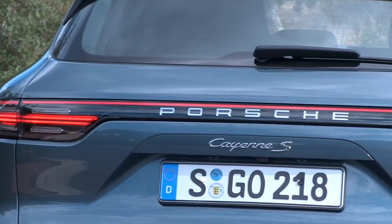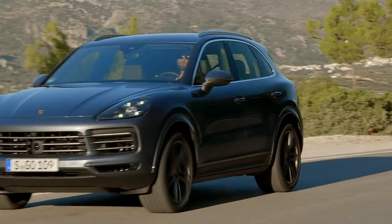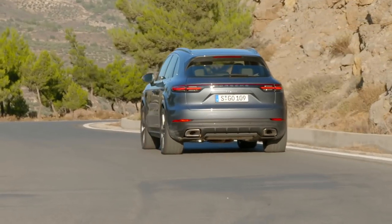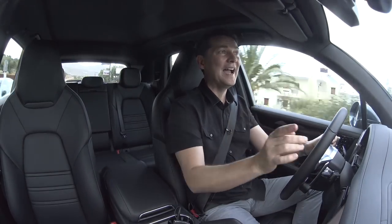Down from that is the Cayenne S. It too gets a turbocharged engine — a 2.9-liter twin-turbo V6, co-developed with Audi. That engine gets 440 horsepower and will make a run to 100 kilometers an hour in 4.9 seconds.